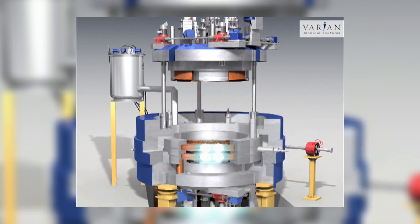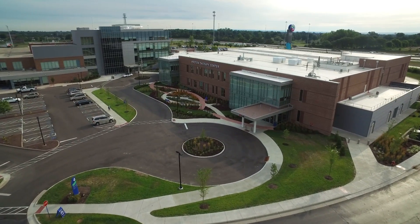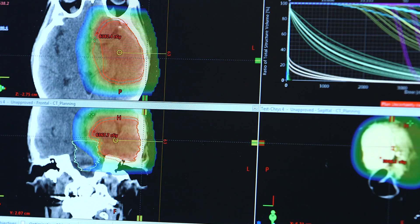Our new Proton Therapy Center is one of the most advanced cancer research and treatment centers in the country. The Proton Project is an extremely exciting opportunity. They have cutting-edge technology right here in our city. There are very limited places in the world that have this type of technology, and we are at the forefront of it. It's wonderful for our city, for our patients.